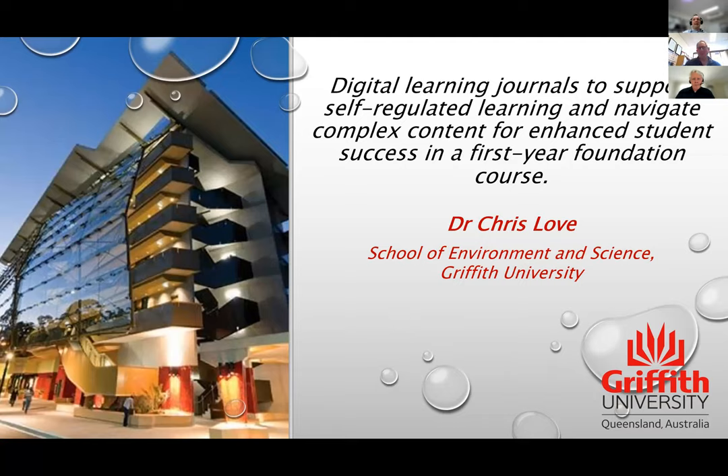Hi everybody. I'm Chris Love, in the School of Environment and Science. I mostly teach biochemistry and molecular biology. I've got a background in biochemistry and chemistry. I did my PhD at ANU and then a couple of postdocs overseas — the second one at Oxford — and then I came back and I've been teaching here at Griffith for about 16 years, mostly first-year and second-year biochemistry.